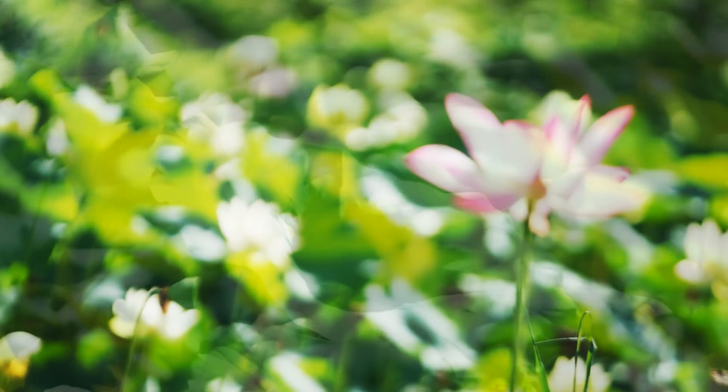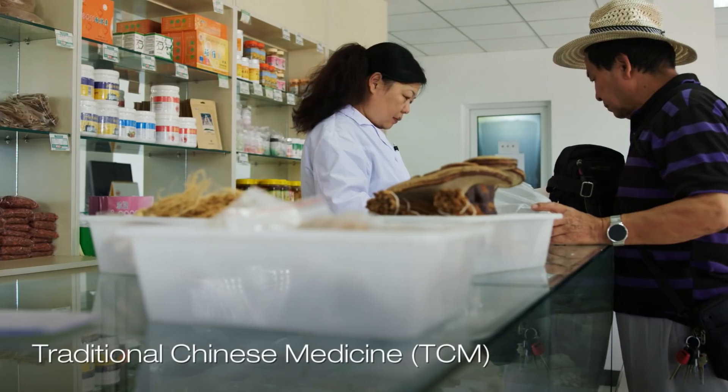Yes, actually there are more than 10,000 medicinal plants used in traditional Chinese medicine, which we call TCM for short. If you go through the literature, there are more than 100,000 medicinal recipes — three of the most famous ones stand out.